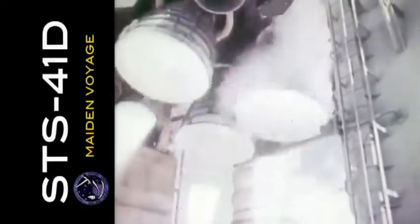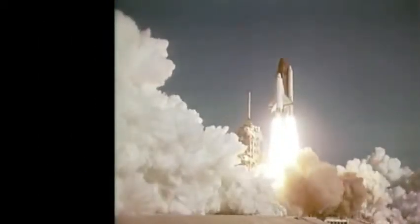We have main engine start, three, two, one — we have SRB ignition and we have lift off, lift off with mission 41B, the first flight of the orbiter Discovery, and the shuttle has cleared the tower.